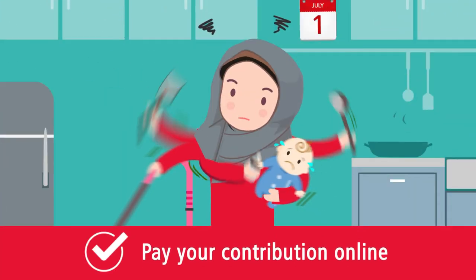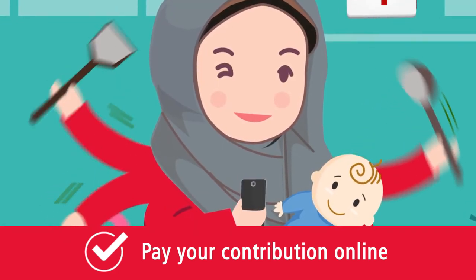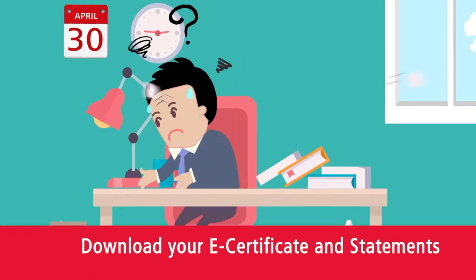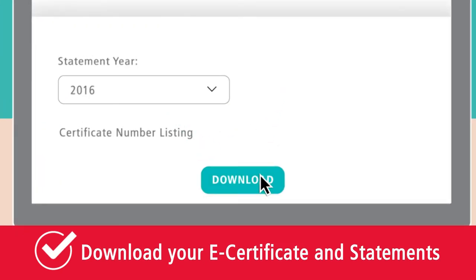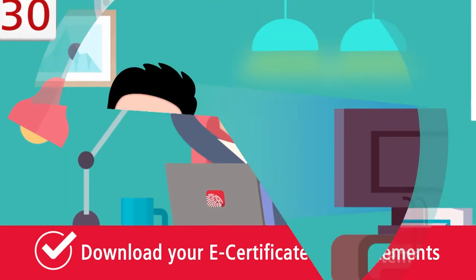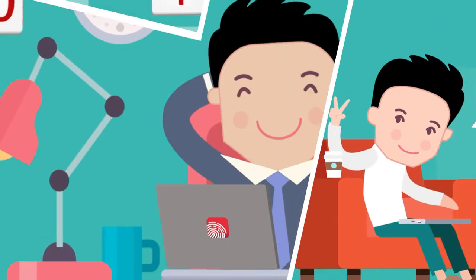Too busy to make your contribution payment? Now you can pay instantly without leaving your home. Can't find your certificate document or contribution statements when you need it the most? You can download them with Prue BSN Touch. You can also update your personal details in the comfort of your home without having to go to a branch.